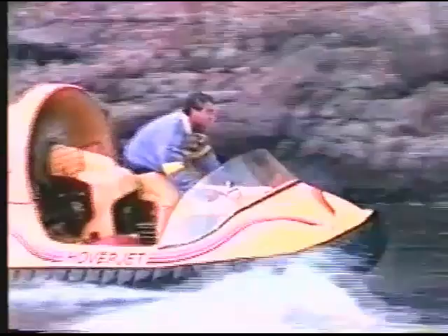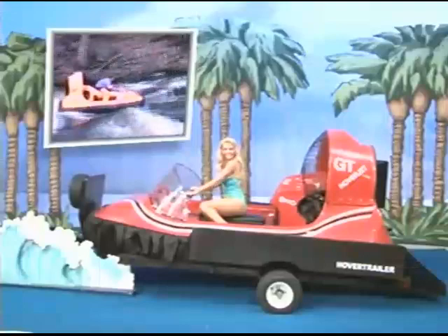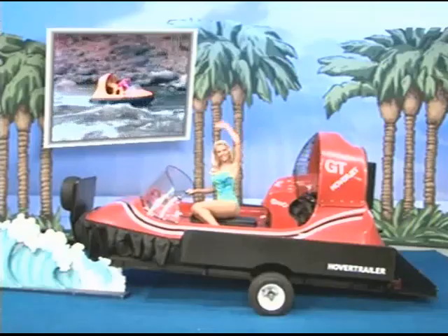And George, your showcase — the I-GT Air Cushion Craft — glides over water, mudflats, grass, snow, and ice. At an altitude of 8 inches, quality constructed with a 50 horsepower engine and hover trailer. It's a terrific prize worth $15,815!